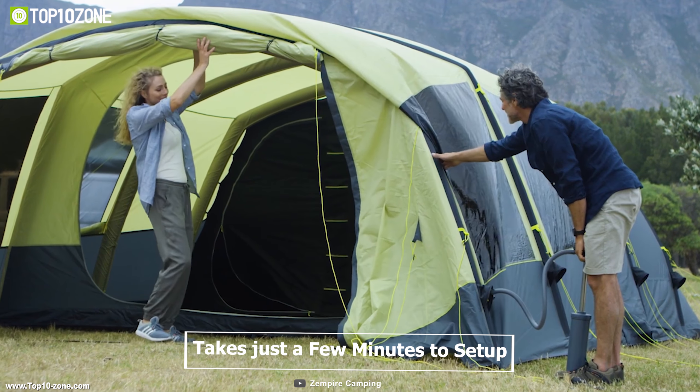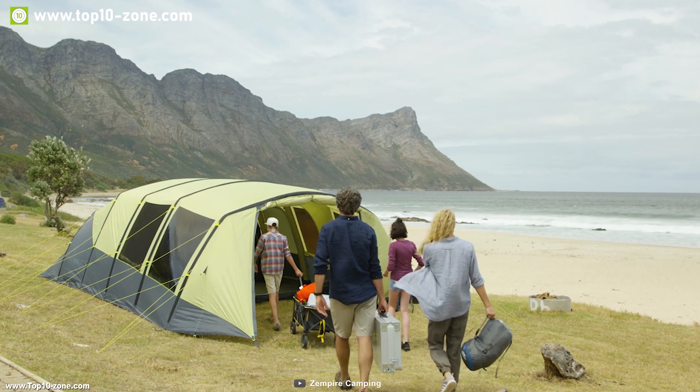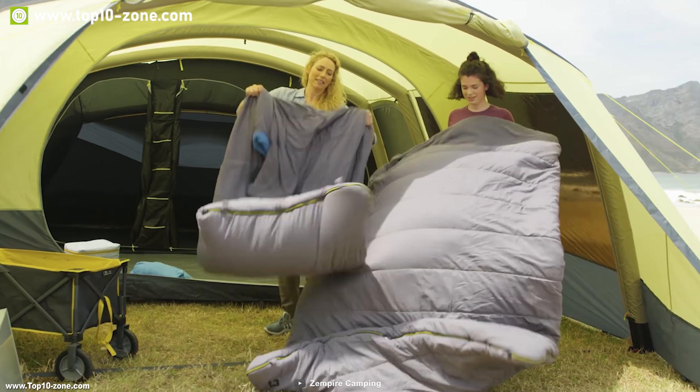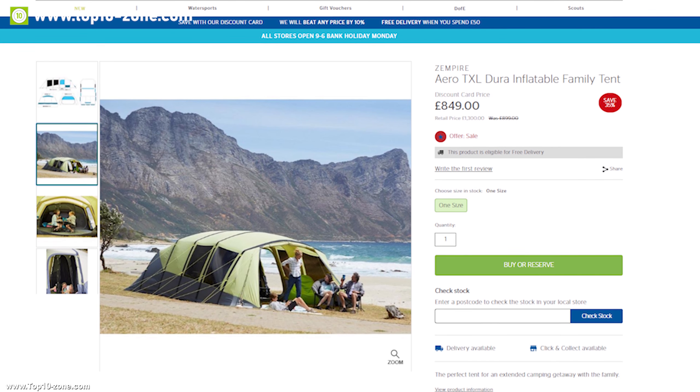It takes just a few minutes to set up. The Aero TXL Dura can be your own holiday apartment at the campsite with home-like features. With good reviews and ratings, you can get this tent online at around $950.